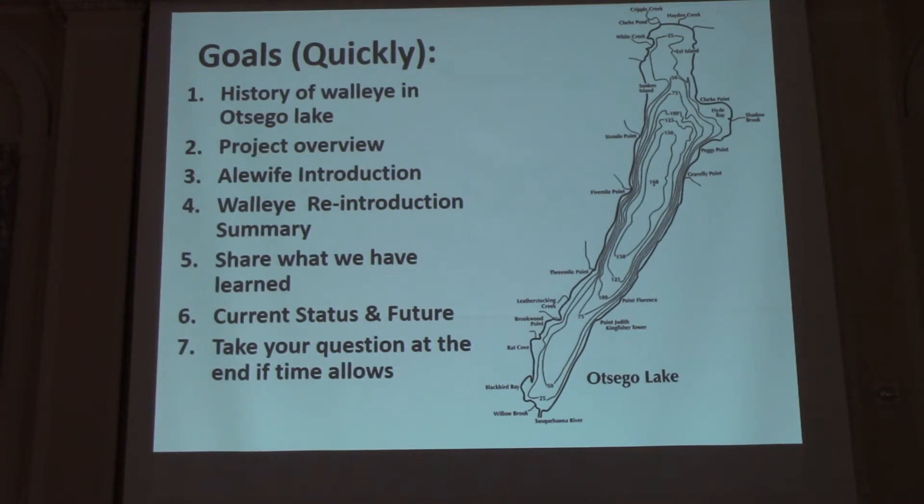We're going to talk about the walleye reintroduction. We've already jumped into that quite a bit with Holly, Matt, and Connor. Then I'll give a summary of everything to do with the reintroduction itself, share a little about what we've learned, and hopefully give you one nugget to take away. We'll cover current status and the future, and hopefully have time for a few quick questions at the end.